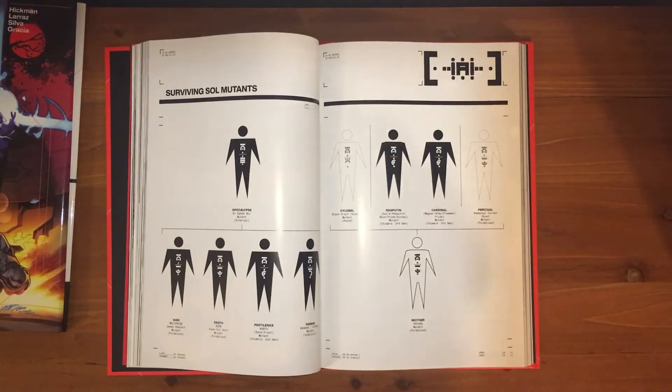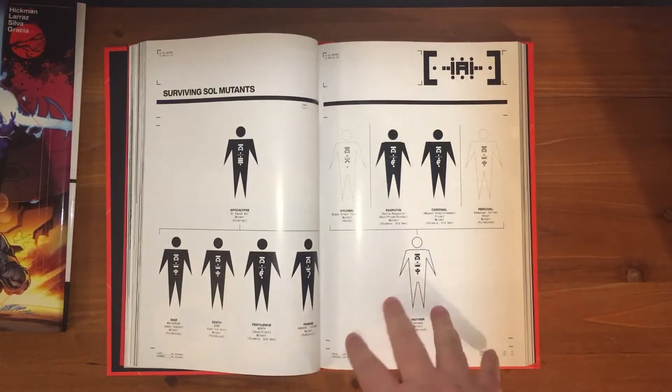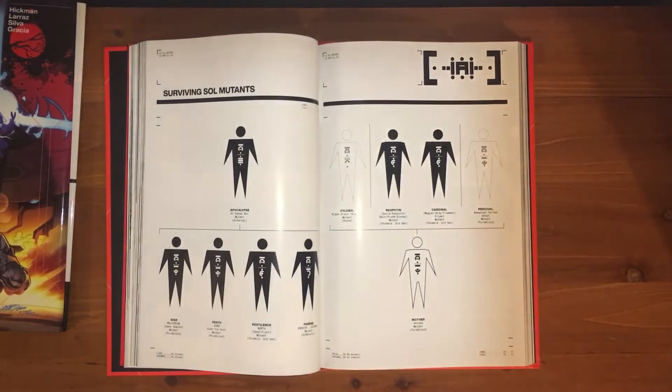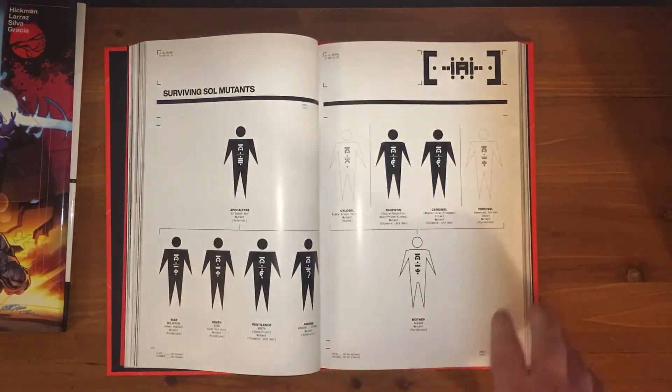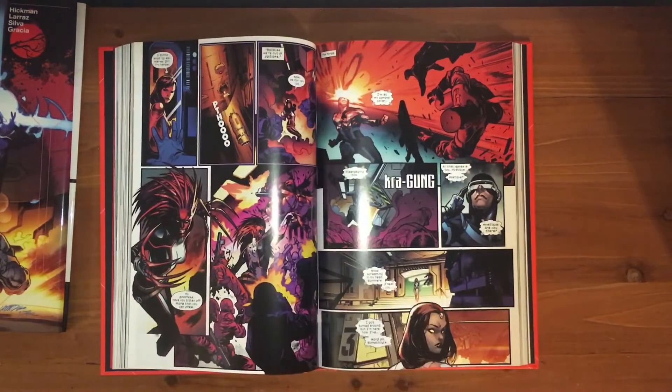I want to point this out because I love this — I've seen it popping up in quite a few books now. In between certain chapters, or even within certain segments of each issue, you get these information bits that help not only give you a better understanding of what's going on and who's who, but even how certain things work, like powers and stuff. It's really amazing. Hickman freaking gets it.